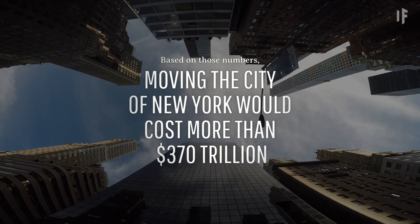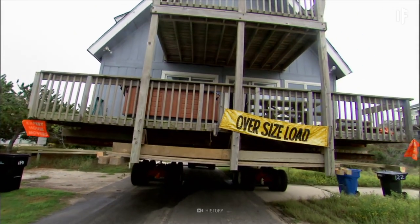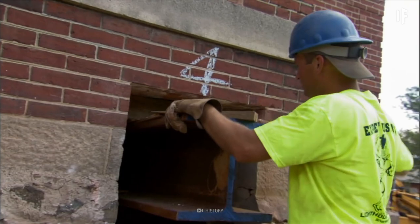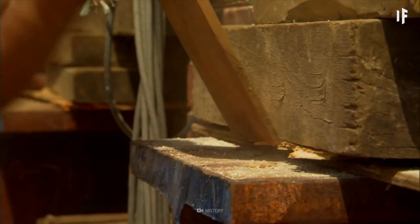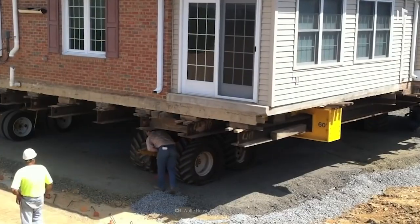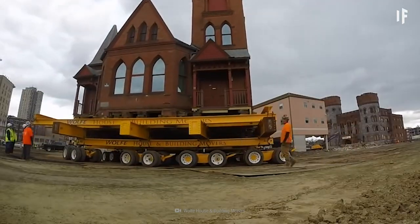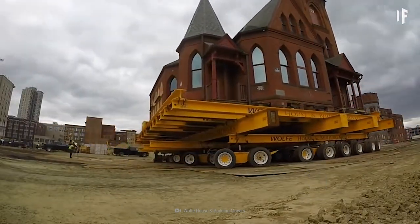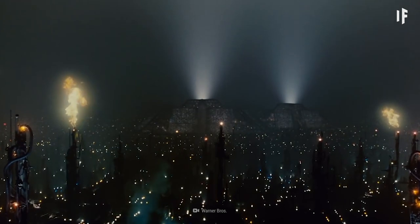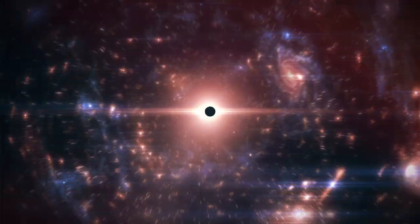Based on those numbers, moving the city of New York would cost more than $370 trillion. That's a lot of money, but it could be cheaper than rebuilding the entire city. Moving a house costs between 50 to 75 percent of what a comparable new building would cost. It would also be more environmentally friendly, since you'd reuse old material. And in some cases, buildings have histories that are priceless to some people. One option to help pay for the move would be to get a corporation to help sponsor the new city — but would you want to live in a New York City run by a megacorporation? Well, that's a story for another What If.